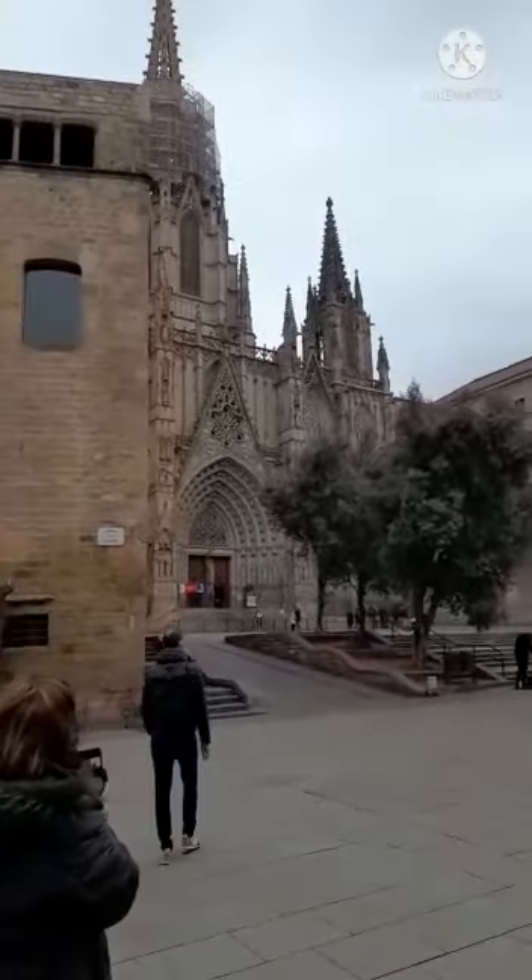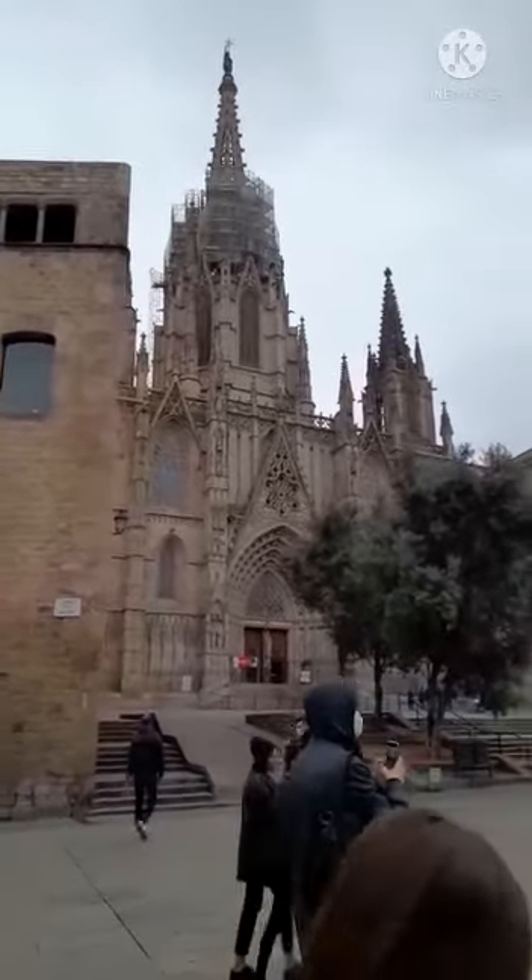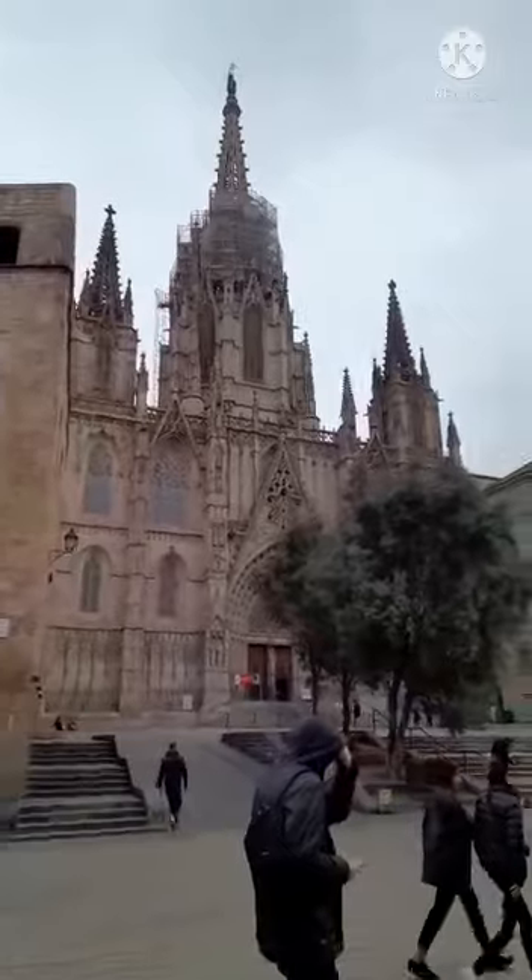Making our way through the city, we passed through the Gothic district, where you can see the Cathedral of the Holy Cross and Saint Eulalia, also known as Barcelona Cathedral.